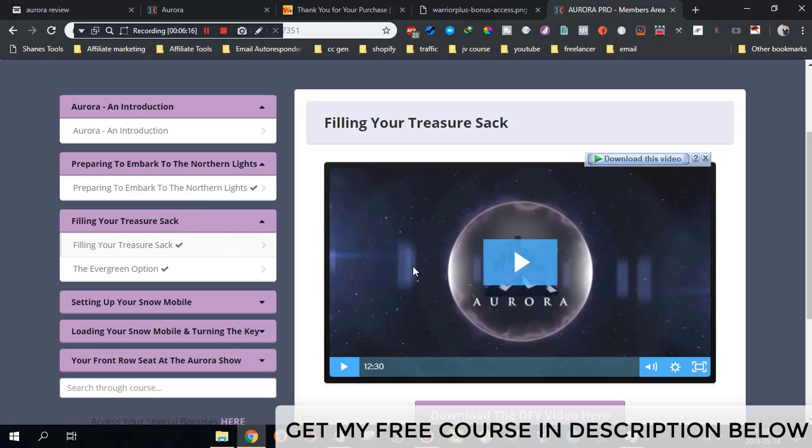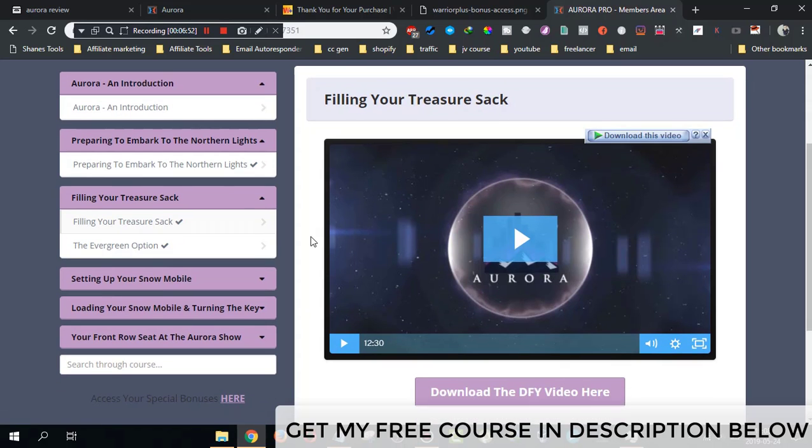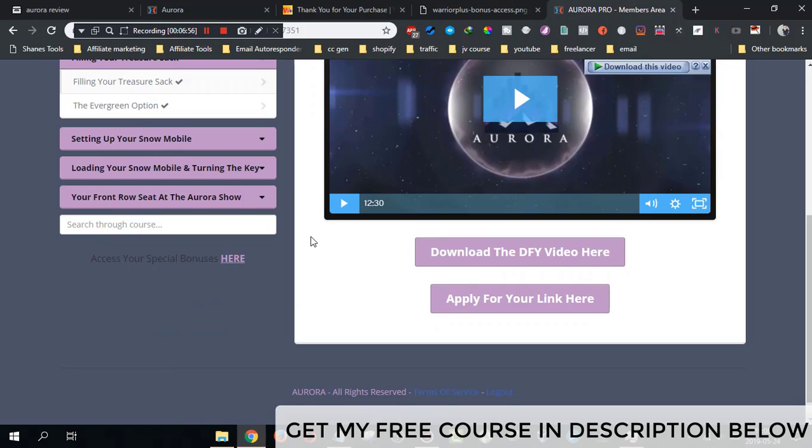Jono teaches you how to set up the webinar, how to buy Instagram and Pinterest accounts, and how to link them to the software. The software then automates everything. You set up the webinar, get the affiliate link, put it in your Instagram and Pinterest bios, and once you start driving traffic, it all goes to the webinar and you make high ticket sales while you sleep.